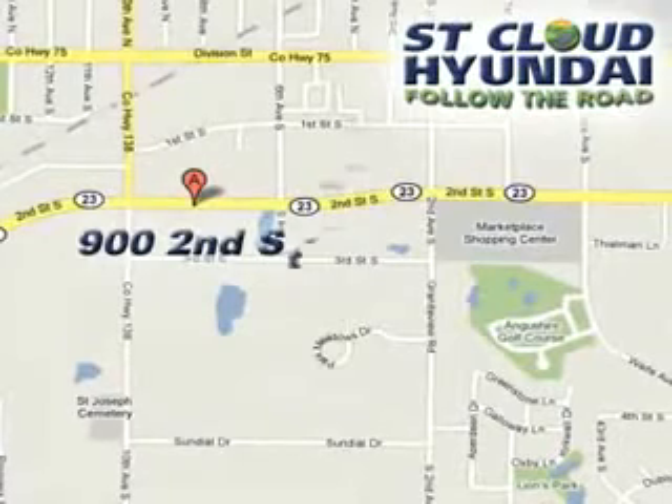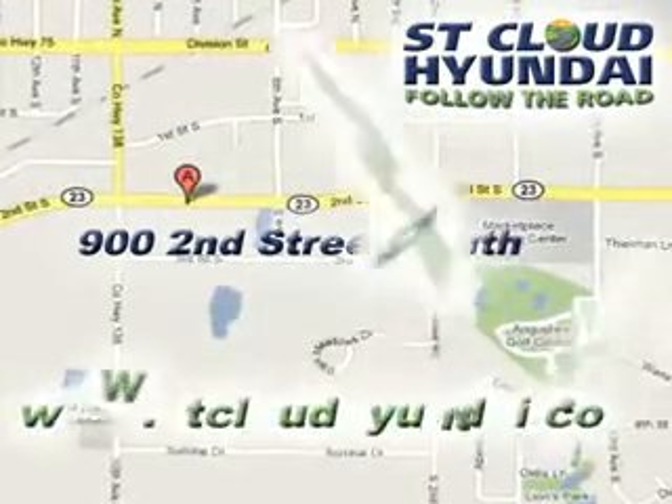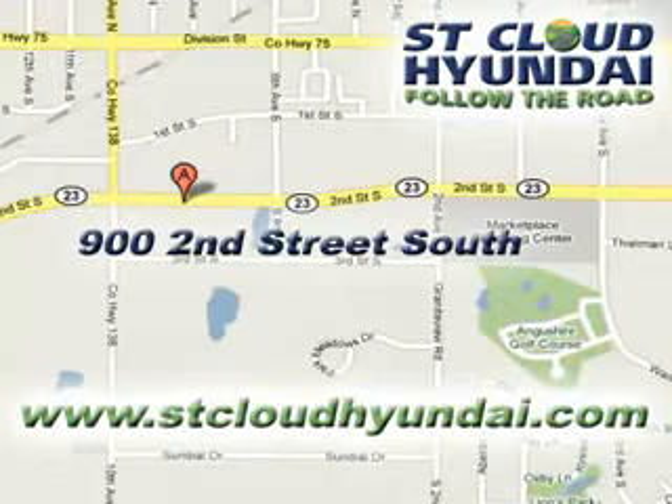Power window locks, rear seat shoulder belts, and more. See us at St. Cloud Hyundai today. We're located at 900 2nd Street South in Waite Park. Check out www.stcloudhyundai.com for more great vehicles.